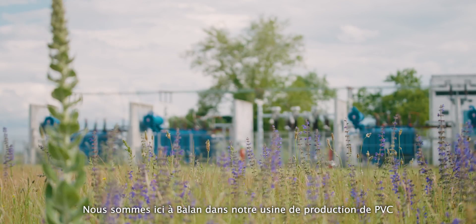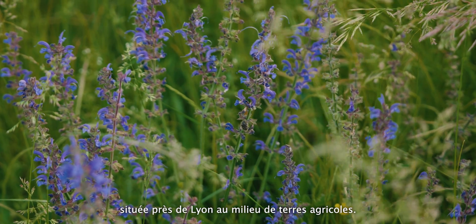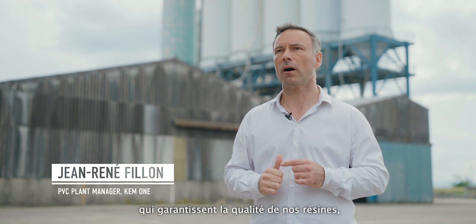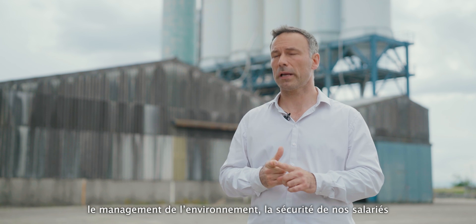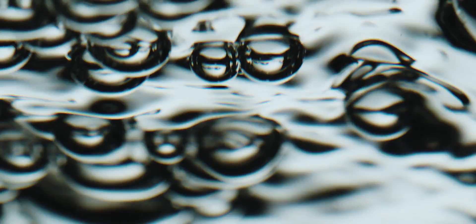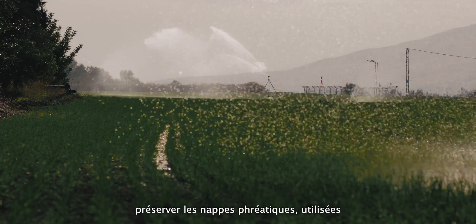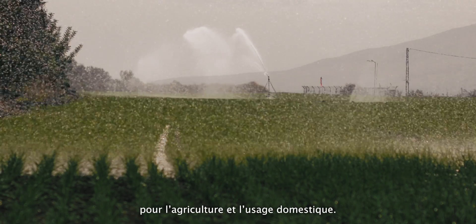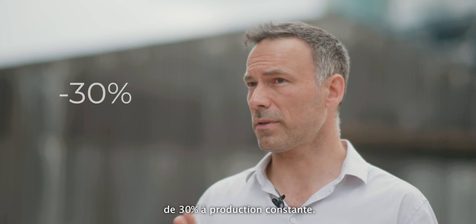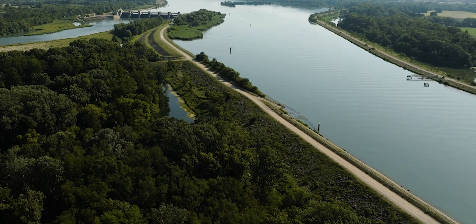We are here in Ballon, our PVC production plant located next to Lyon and surrounded by agricultural land. All our plants are certified with international standards that help ensure the quality of our design, environmental management, employee safety, and energy efficiency management. Water consumption is also strategic to help preserve groundwater used for agriculture and urban water supply. Since 2006, we have been able to reduce by 30 percent at constant production capacity our energy consumption.